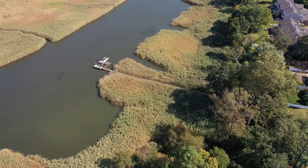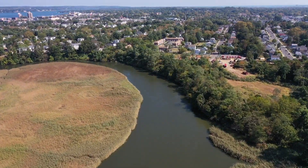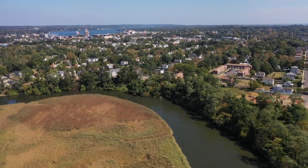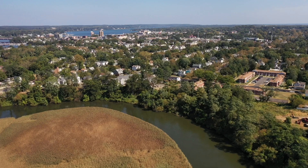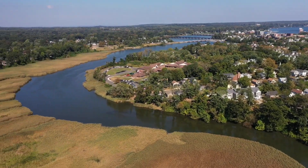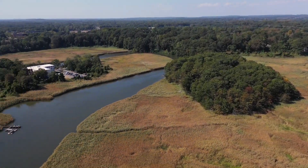And that there is Newman Springs Road going over the river there. This is going towards Red Bank. That's the center of Red Bank there where those tall buildings are. This is just what the marshy marshlands look like around the river.